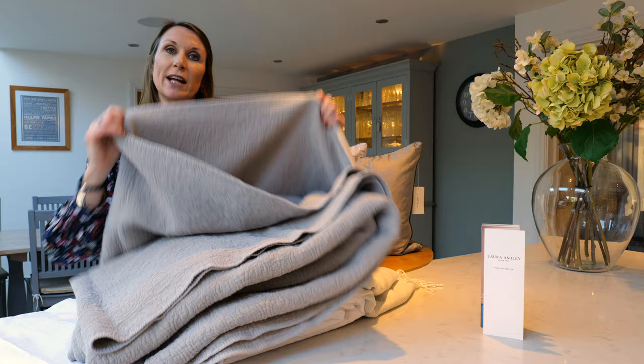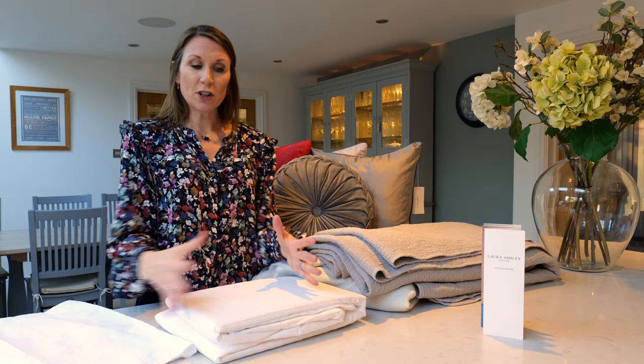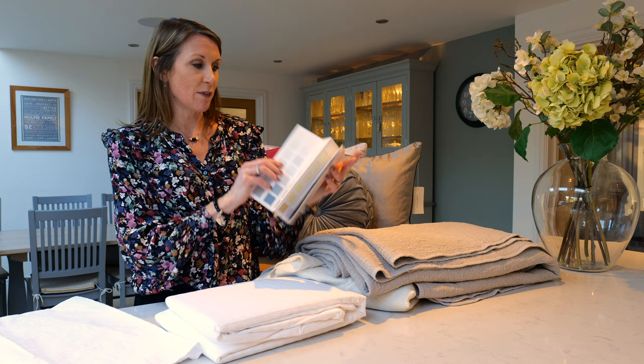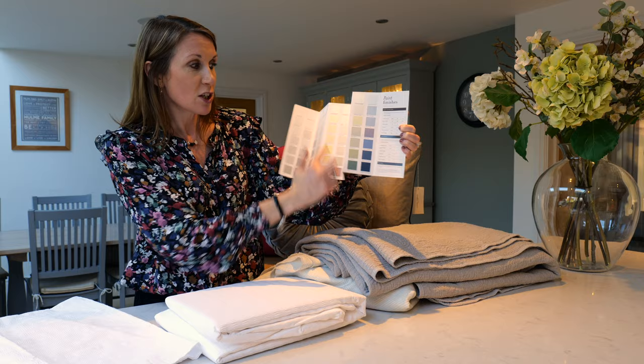It's nice and thick and a great size for all bed sizes. Due to the plain nature of the bedding set, you could team this with a really beautiful floral wallpaper within the Laura Ashley portfolio. Or if you prefer a more muted, calmer living space, the Laura Ashley paint colour palette is beautiful. It's got a lovely range of warm neutrals, cool neutrals, pastels, and some richer tones as well if you want to make more of a statement on your walls.